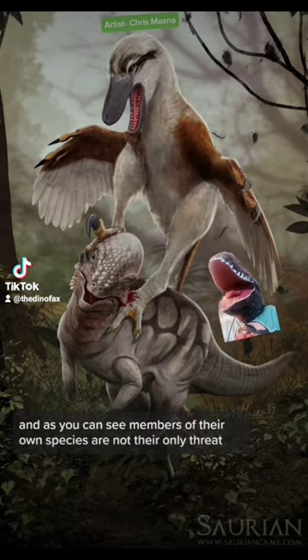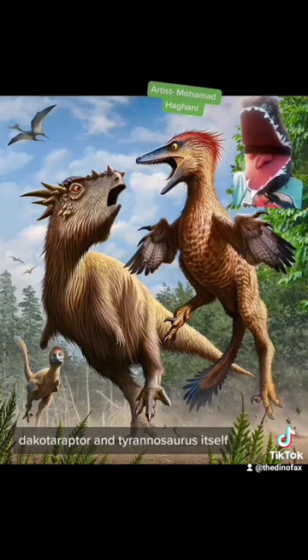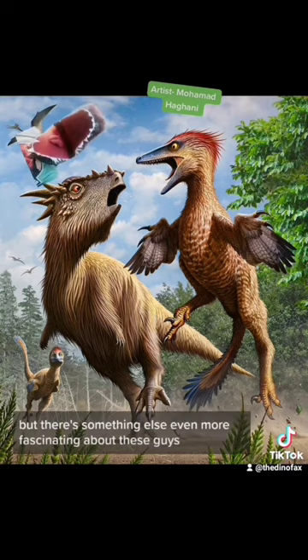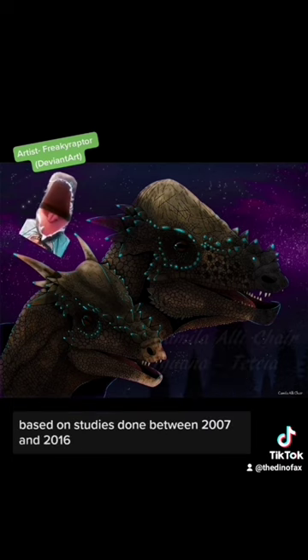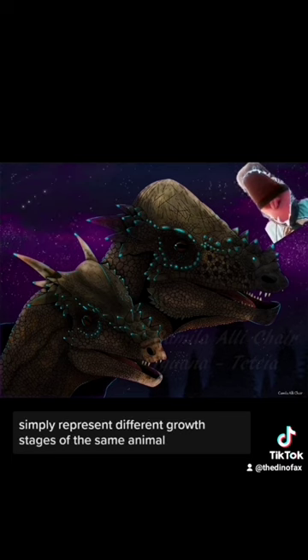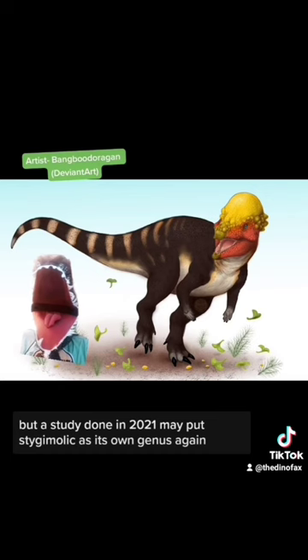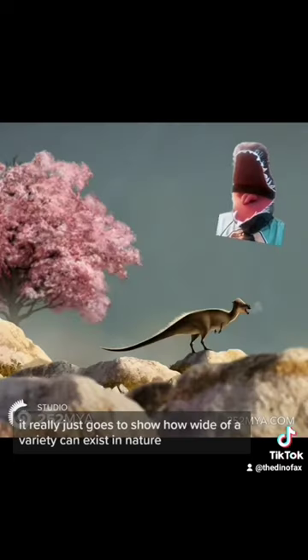Members of their own species are not their only threat — there were loads of predators around, including Pectinodon, Dakotoraptor, and Tyrannosaurus itself. But there's something even more fascinating about these guys. It was once believed that the dinosaurs Dracorex and Stygimoloch were their own species. Based on studies done between 2007 and 2016, we now know that they're both juvenile Pachycephalosaurus, simply representing different growth stages of the same animal. But a study done in 2021 may put Stygimoloch as its own genus again. Either way, Pachycephalosaurus and its relatives are fascinating and unique dinosaurs, and it really just goes to show how wide a variety can exist in nature.